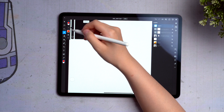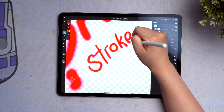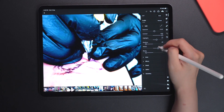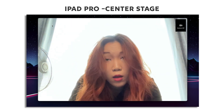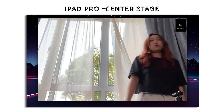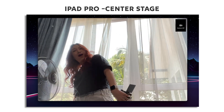Photoshop is amazing on this — the brush tool with the Apple Pencil is super precise. Lightroom's okay, it gets the job done, but I still very much prefer the Lightroom Classic layout on my computer. The Center Stage feature in FaceTime calls is pretty cool, but it's actually not available on Google Meet or Zoom, so it's only for FaceTime.